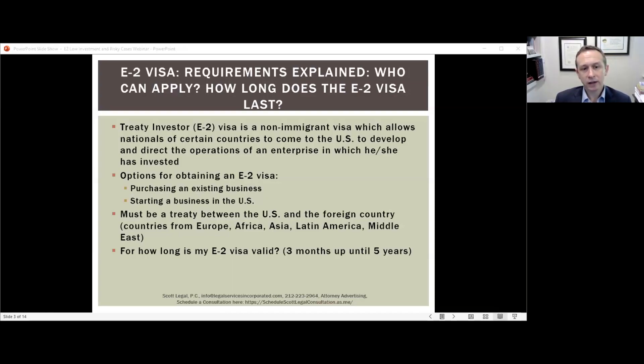Regarding visa validity, there is a reciprocity principle — the treaty between the U.S. and the treaty country defines how long the visa is valid, ranging from three months to five years. Regardless of the visa validity period, each time you enter the U.S. you will be given two years of status in most cases — even if you enter on the last day of your visa's validity period.